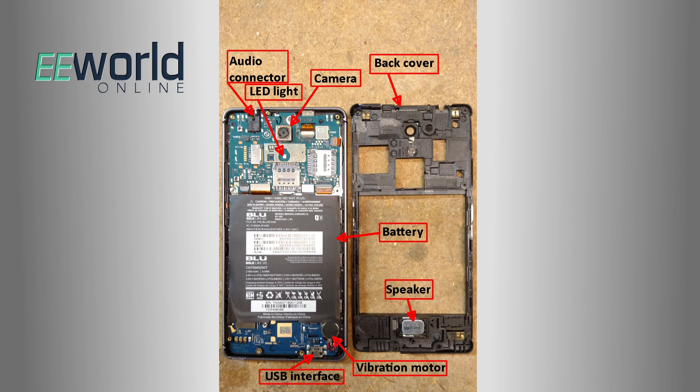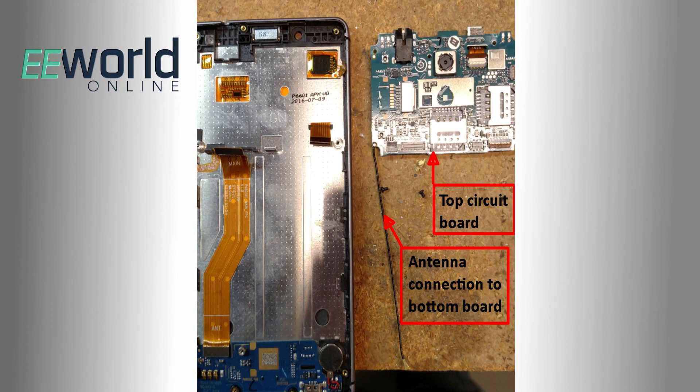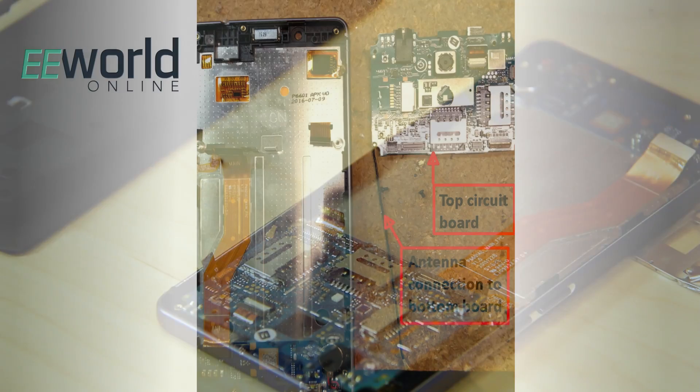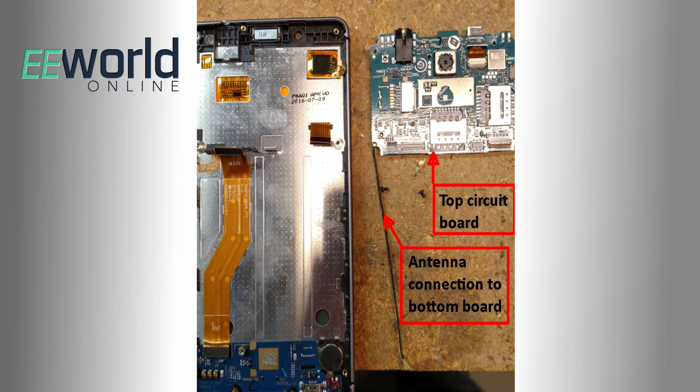Some smartphones won't use a flex circuit like this one. Instead, they'll use one circuit board with a section that runs the length of the phone on one side and connects the upper and lower parts. Finally, there is a wire that connects between the two boards, which is simply part of the antenna.